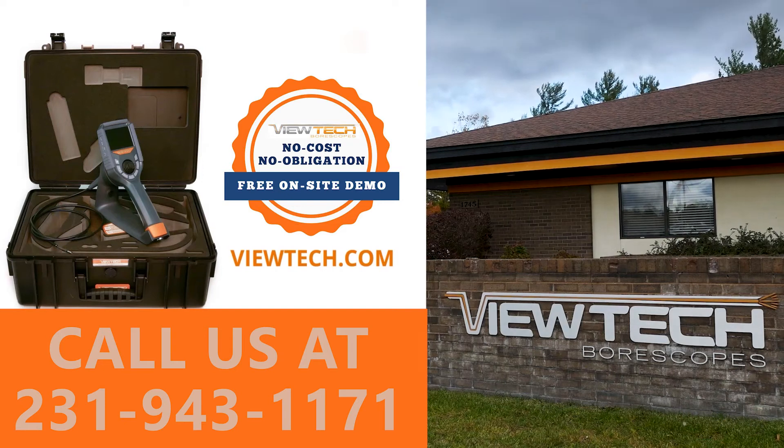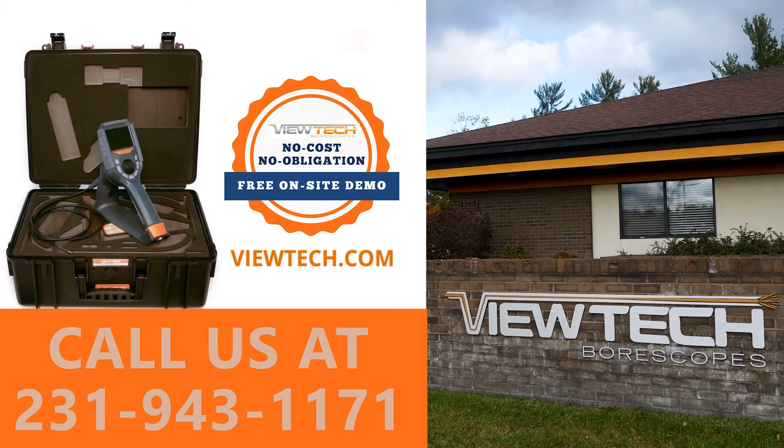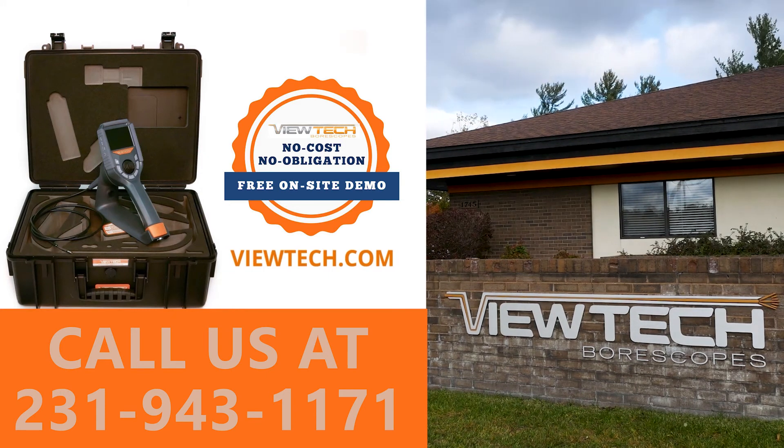The best way to experience a Butech Borescope is with our free on-site demo program. Call to speak with one of our knowledgeable video Borescope experts and we will help find the best Borescope for your inspection needs. You will quickly realize why Butech Borescopes is the number one seller of video Borescopes in North America.